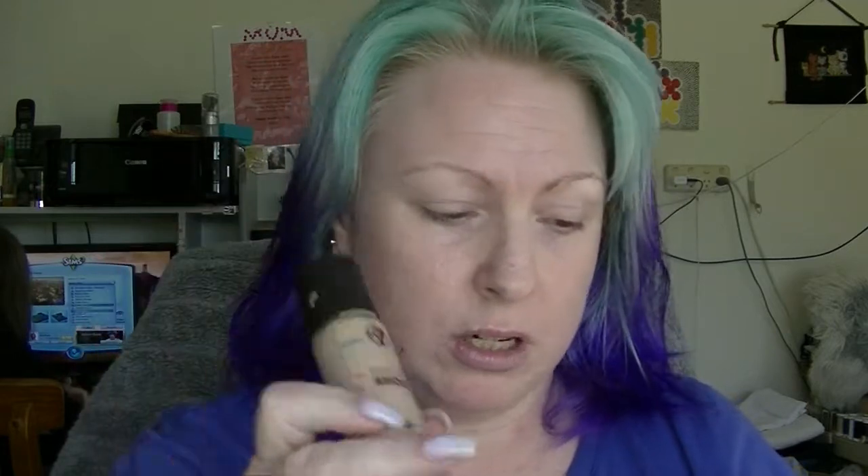We have the Photoshoot Foundation from W7, which I ended up destashing because it had oxidized on my skin. We have the Estee Lauder Sumptuous Extreme Mascara — this started to transfer quite badly and be all flaky and weird, so I finished with that one.